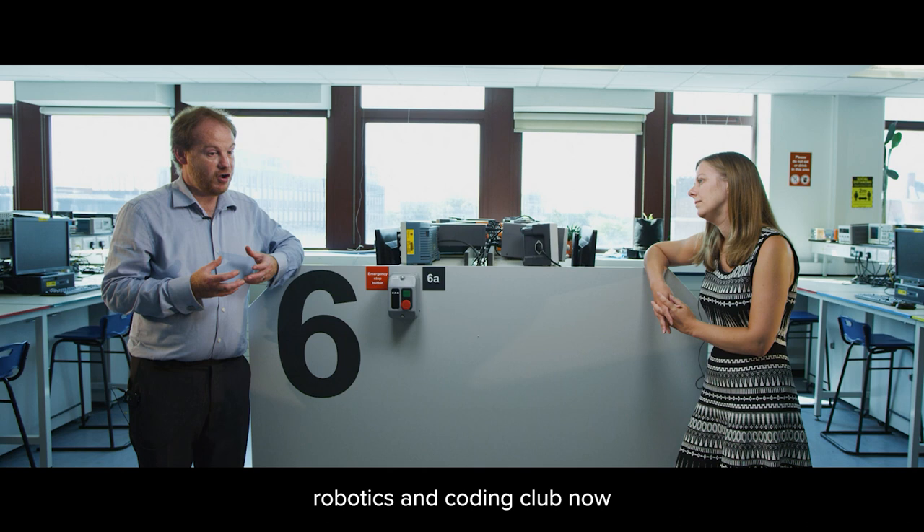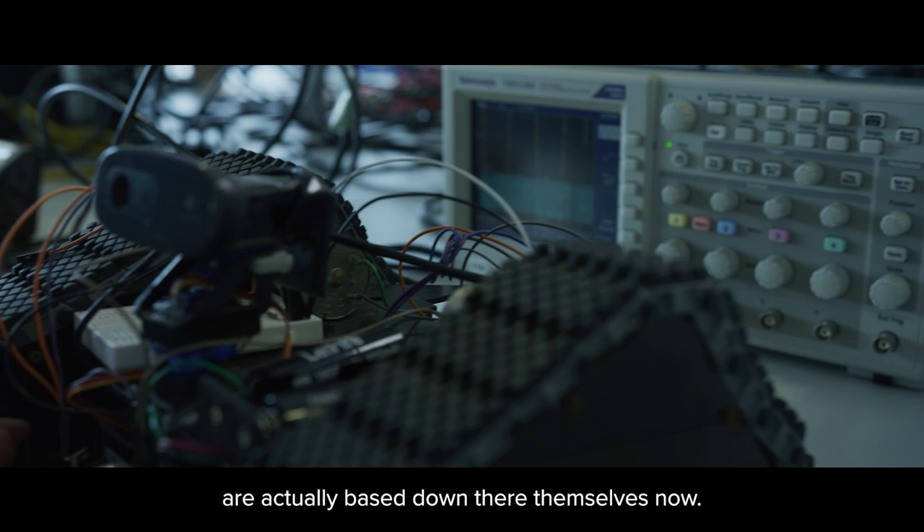We also have our robotics and coding club, where our student club focused on developing robotic platforms is actually based down at Sensor City now — they've transferred their presence down there.